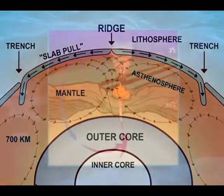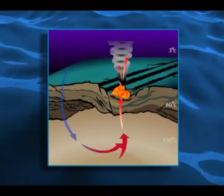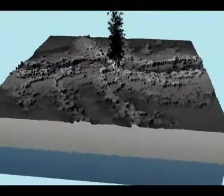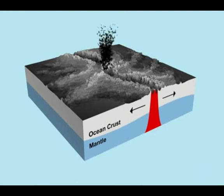At depths of 7,500 feet or 2,300 meters, pressures of depth force seawater into cracks where it contacts the magma of the Earth and is returned as a fantastic uninterrupted geyser of superheated fluid at temperatures as high as 400 degrees Celsius or 750 Fahrenheit.